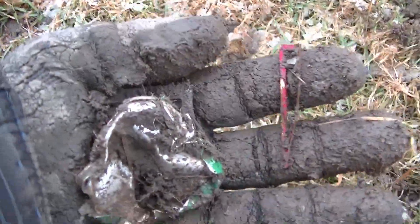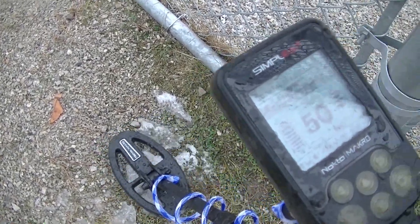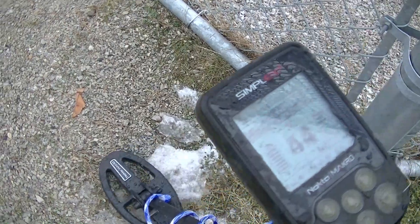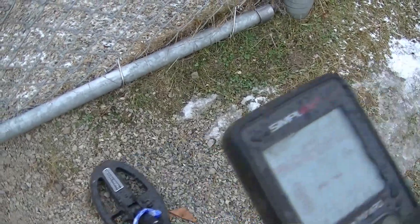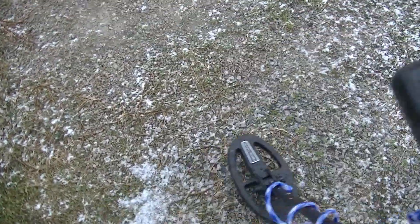Here's the fence — I'm up to it now. I wanted to see how close I could get. Swinging along the fence area, I start catching the fence signal at about six to eight inches away going one direction. Going the other way, I can get as close as three or four inches. That's kind of cool — swinging right along the fence and not getting too much interference.